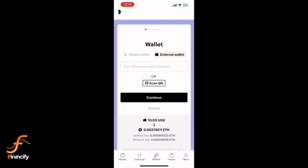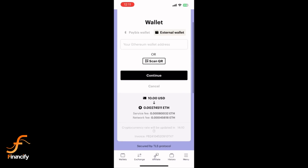Once your identity is verified, review your order and tap Confirm or Continue. Your payment will be processed and Ethereum will be sent to your wallet. And that's it — you have successfully purchased Ethereum on Paybiz!